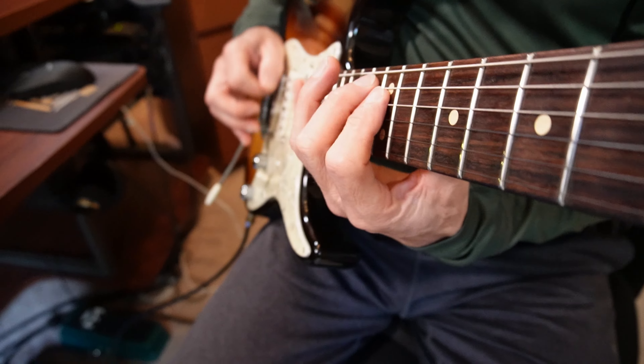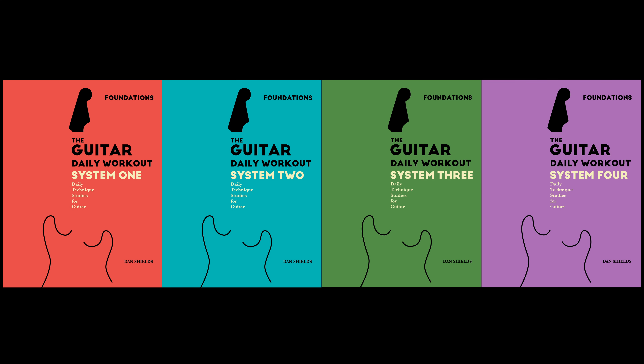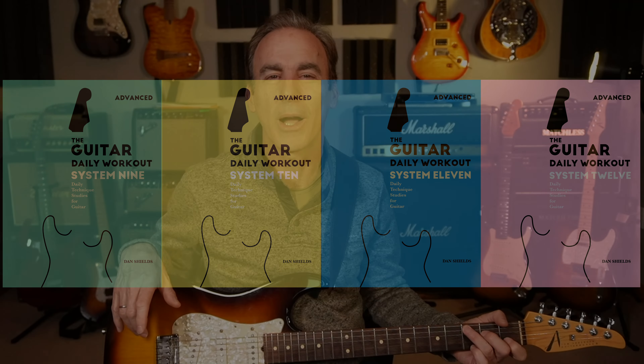There are 12 total books. The first 4 books teach the most important foundations that are essential for every guitarist who really wants to understand their instrument. Books 5–8 are intermediate and will teach you true mastery of the guitar neck. And Books 9–12 are advanced — they teach the more complex and sophisticated exercises needed for more advanced musical styles like jazz, fusion, and progressive rock.